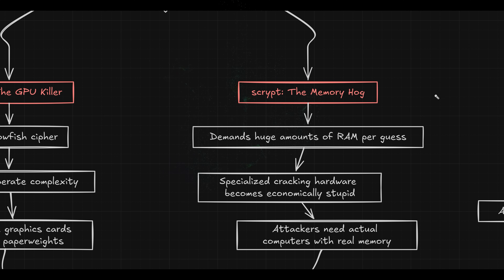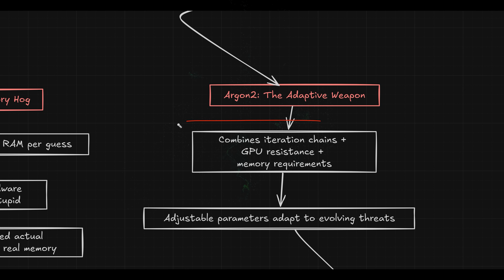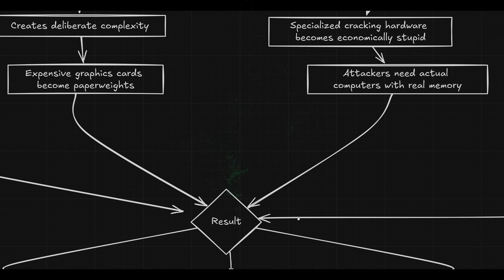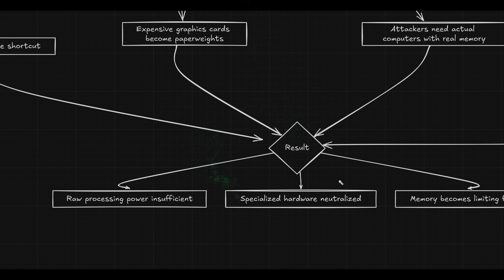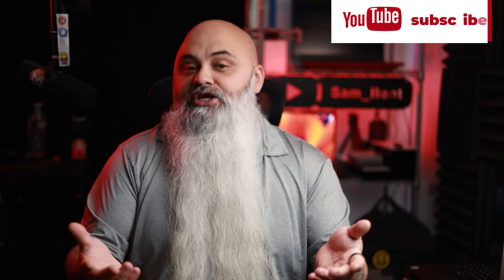Argon2 combines all of these approaches with adjustable parameters that let defenders adapt to evolving threats. Have you heard of key stretching before this video? Most people haven't, and companies really don't want you to understand how badly they're failing you. I'd like to hear in the comments if this is new information — I'm genuinely curious how well this knowledge is spread outside technical circles.